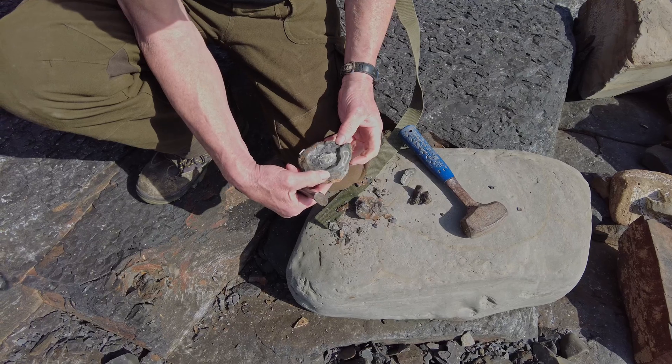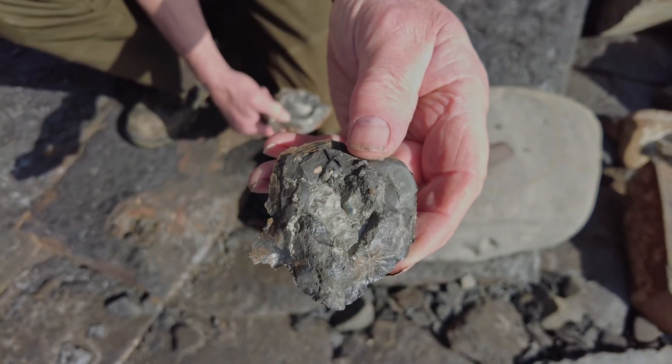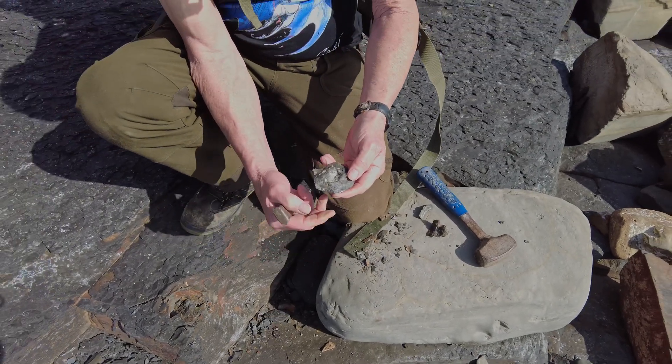Horrible pyrite. Little bivalves in there — look, all 3D there, look. Can you see them?